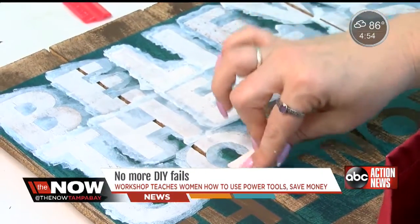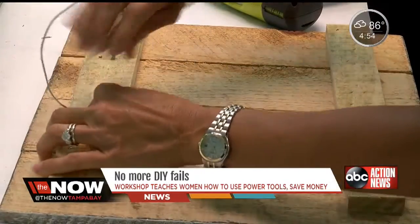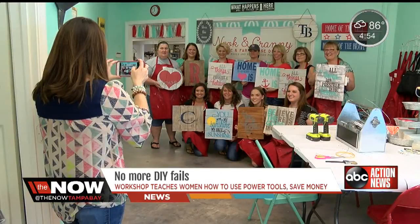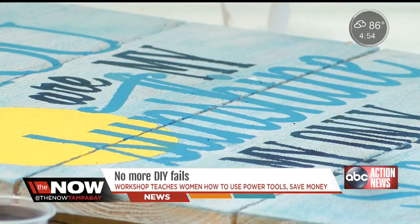At the end of the day, Hausdorf loves seeing the designs but is also happy to encourage women all over Tampa Bay to make something they thought they couldn't. Anybody can buy anything, but when you've made it and you put it in your house, it's so much more special.